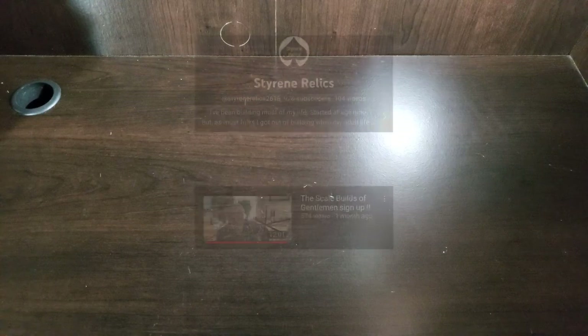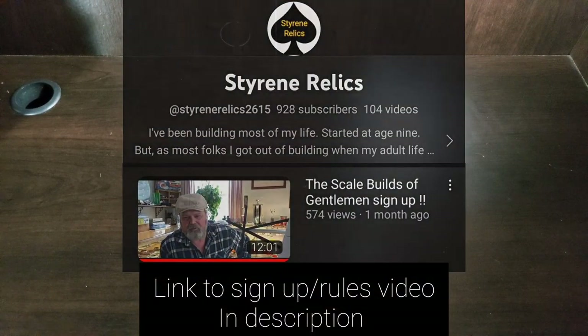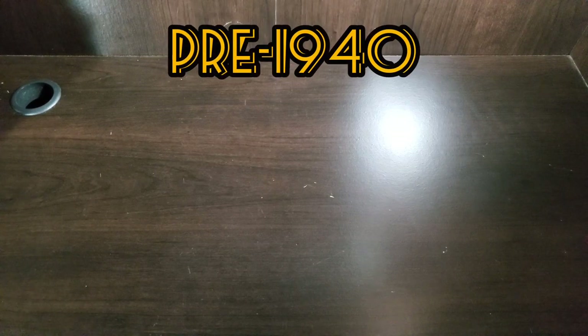Now we'll talk about an upcoming build — that's just around the corner with the Race of Gentlemen, hosted by Paul over at Styrene Relics. I figure we can do a little bench racing here — shout out to Luca and Fred's podcast. I haven't completely committed to a kit yet, so I pulled out the ones that qualify within the years and we'll just talk them out.